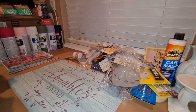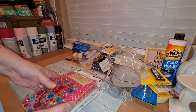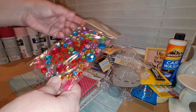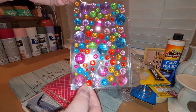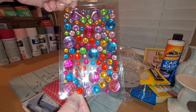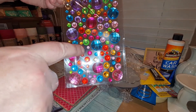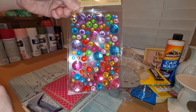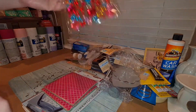Now we're going to get to the stickers. They had a whole bunch of new pretty stickers. Look at all those colors — aren't those pretty? Wouldn't those make some pretty flowers or the center of some flowers? Oh my goodness, look at how the light is catching those. So pretty. I got those.